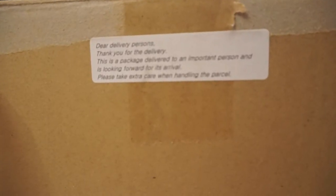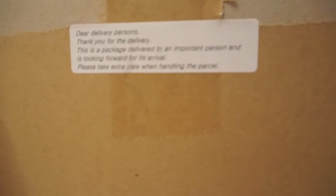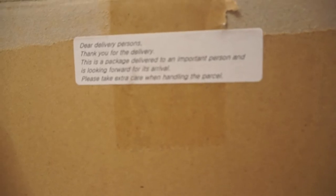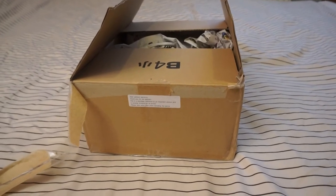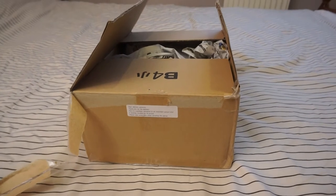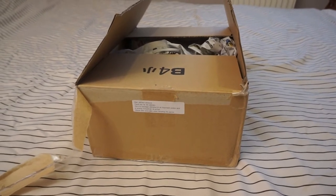Dear delivery persons, thank you for the delivery. This is a package delivered to an important person who is looking forward to its arrival — that's me. Please take extra care when handling the parcel.